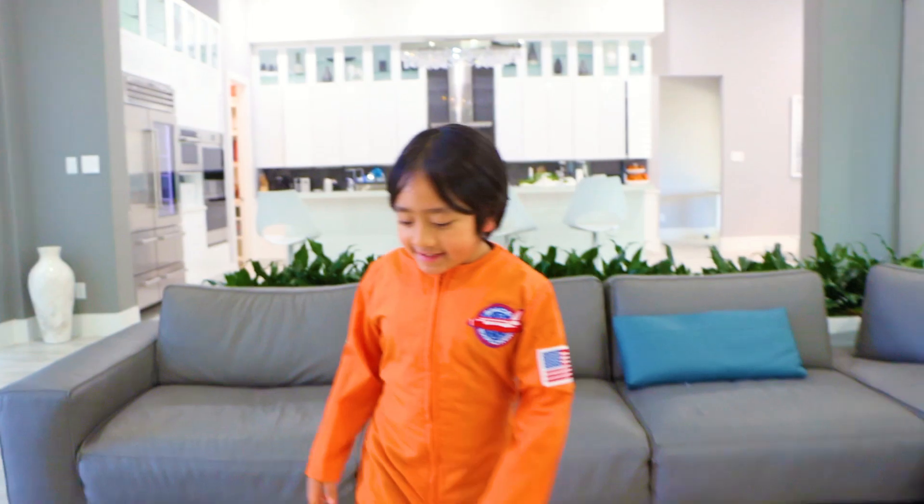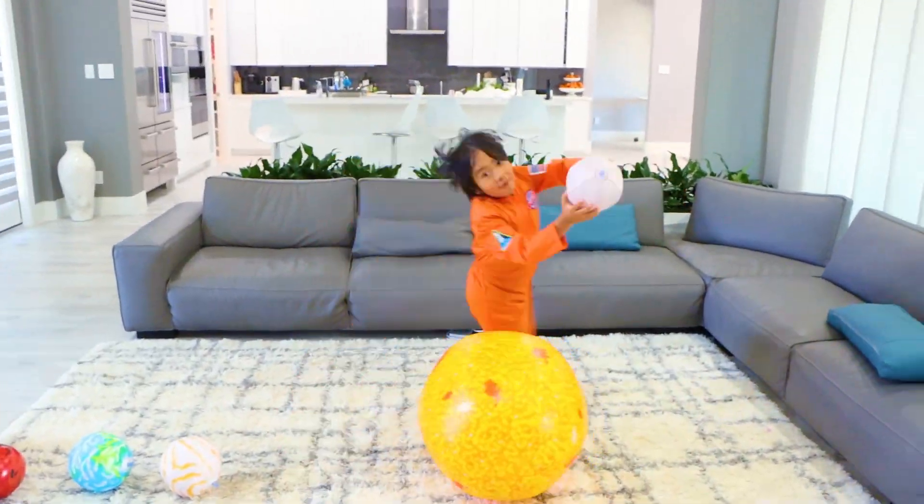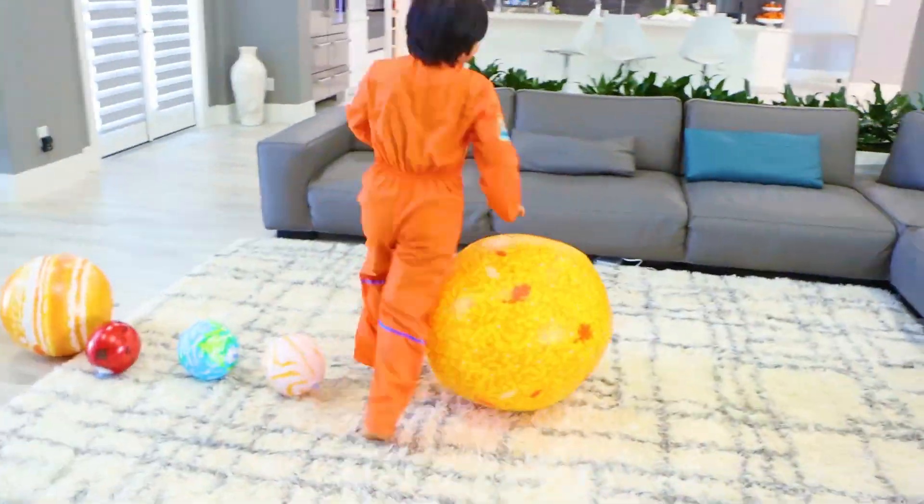All the planets orbit or go around the sun like this. Whee! I'm Mercury. Do you know how many planets there are?